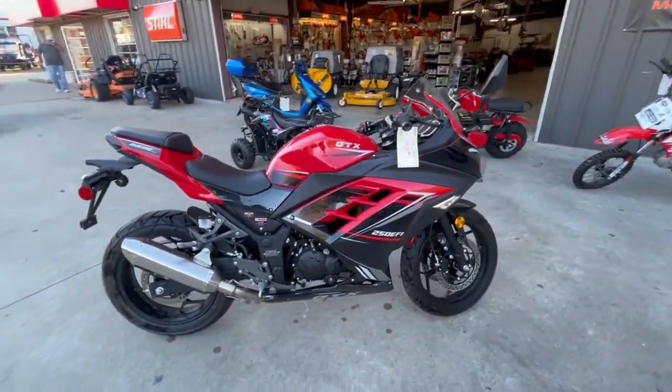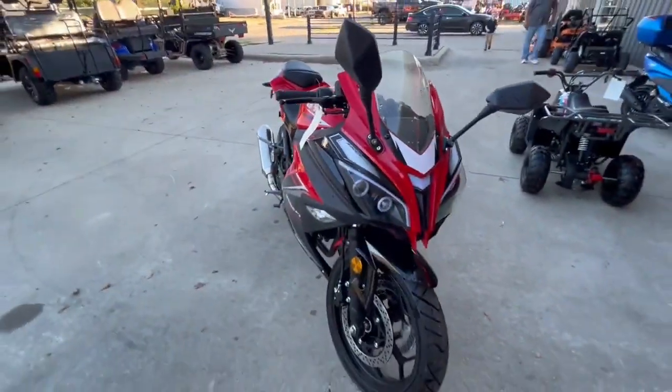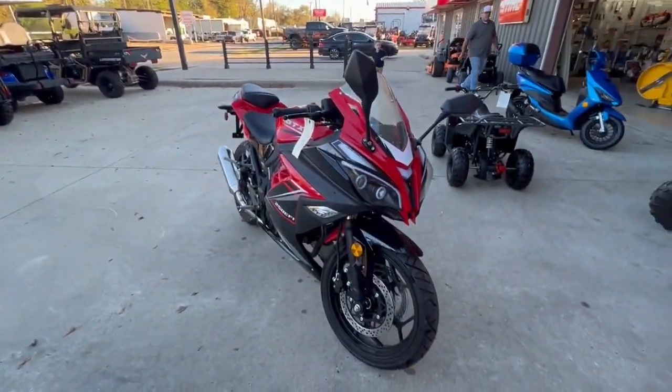I'll put the finance options in the ad, and we'll let it go for $3,500 right now.